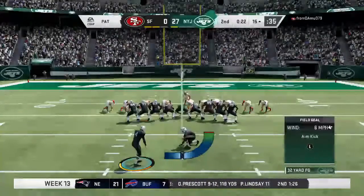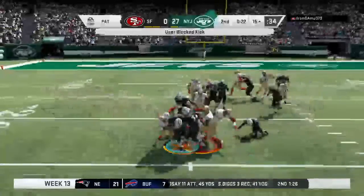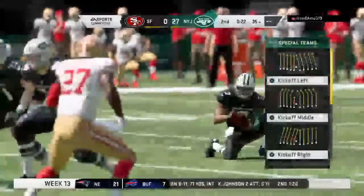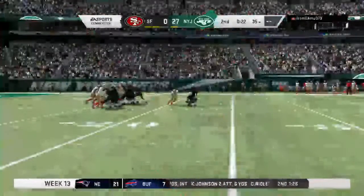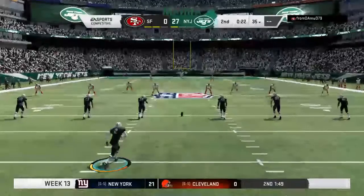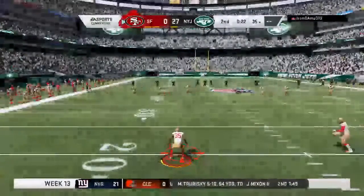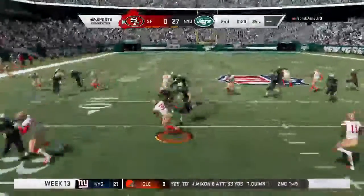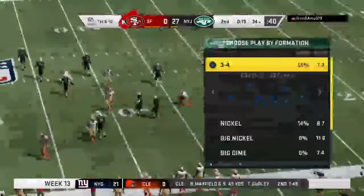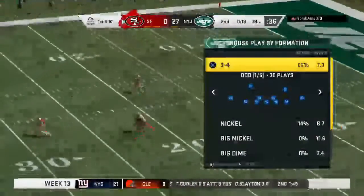Elliott on for the extra point — this is blocked! Picked up by the offense. This is a live ball. They don't want it though.